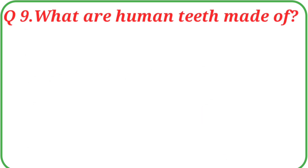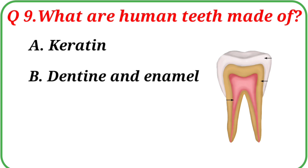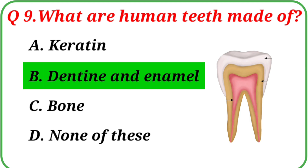Question No. 9: What are human teeth made of? Your options are: A. Keratin, B. Dentine and enamel, C. Bone, D. None of these. The correct answer is Option B: Dentine and enamel.